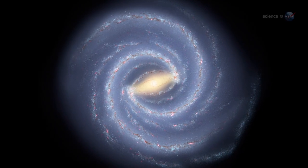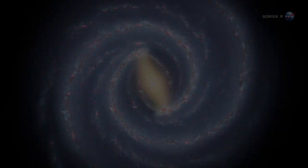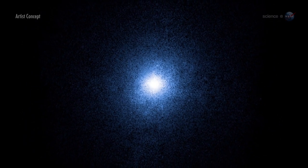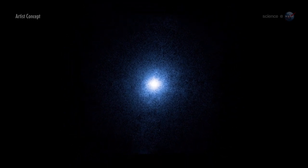Why Won't the Supernova Explode? Presented by Science at NASA. Somewhere in the Milky Way, a massive star is about to die a spectacular death. As its nuclear fuel runs out, the star begins to collapse under its own tremendous weight. Crushing pressure triggers new nuclear reactions, setting the stage for a terrifying blast. And then — nothing happens.